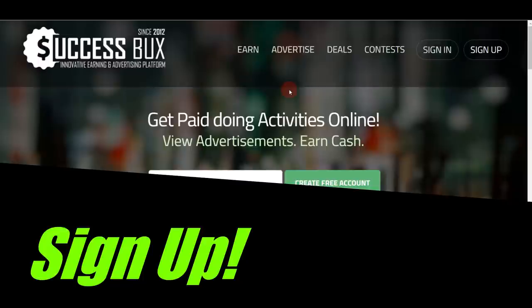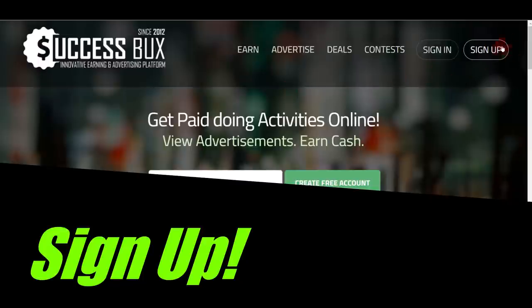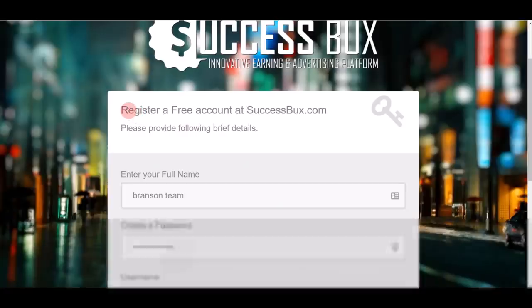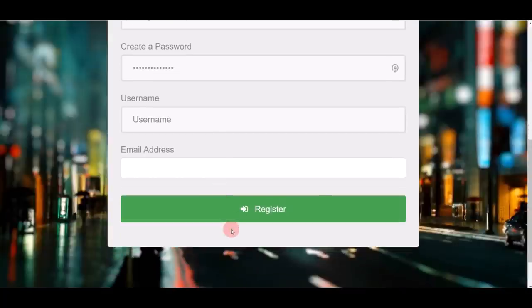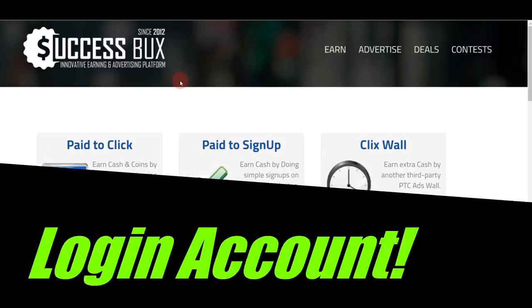The sign-up process is pretty simple. Just click on the sign-up button at the top, which will bring you to the registration page. The registration is absolutely free — just put in your full name, password, username, and email address to register.